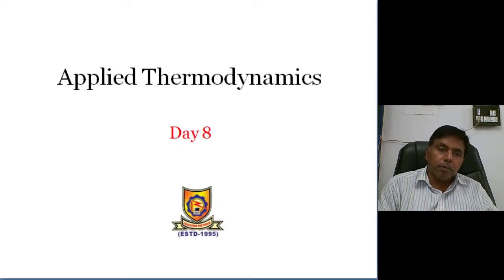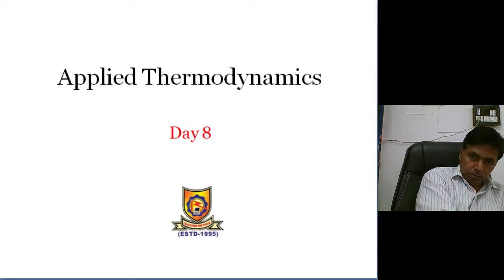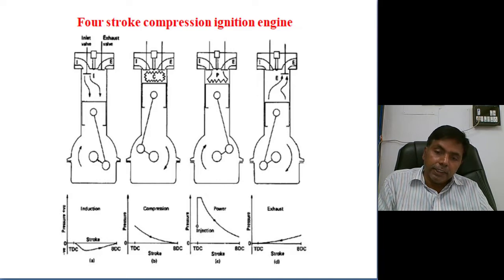Now the second part: compression ignition engine. Internal combustion engines are two types — one is spark ignition engine, and the second one is compression ignition engine.